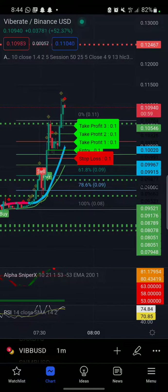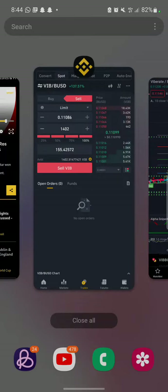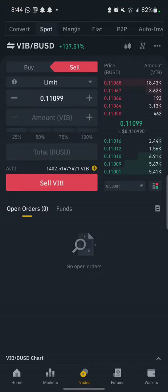Hey guys, good morning. How are you doing? This is how I make — I turned $10 to over $155 using this indicator.